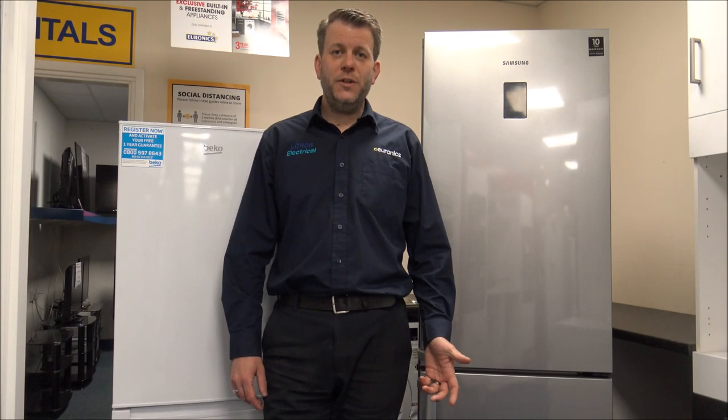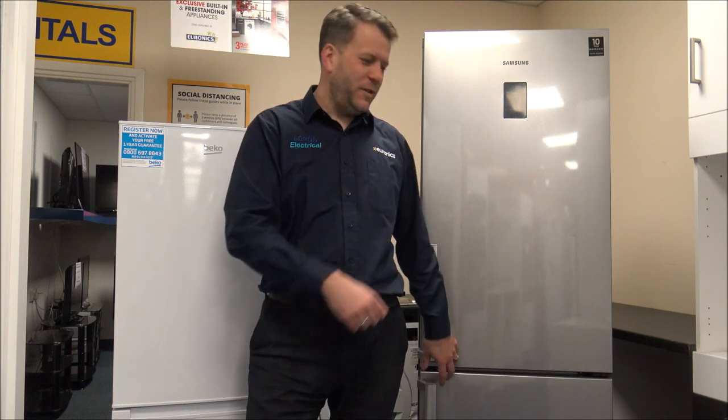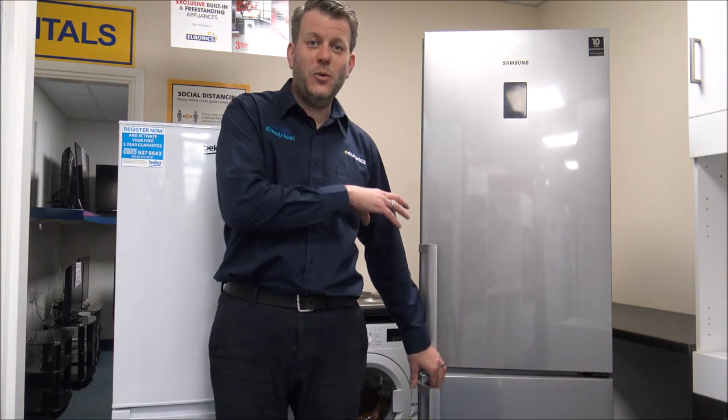Number eight on the list — does the appliance have a door alarm? For some people it might not seem important, but for others who've left their door open before, you'll know how important this is. A door alarm will give you an audible sound to let you know when the fridge or freezer door has been left open. Say the kids have gone to get an ice cream from the freezer and not quite shut it properly — if it's left ajar even a little bit, that can have quite an impact.